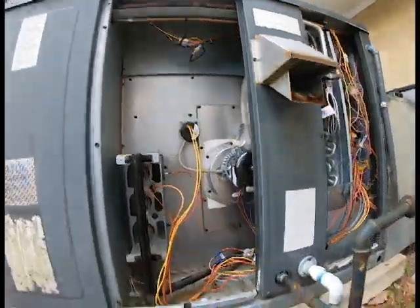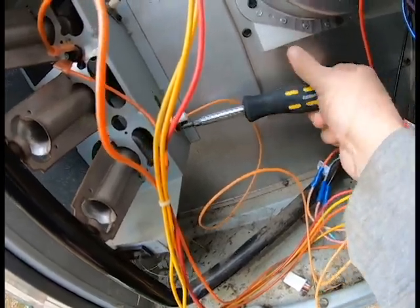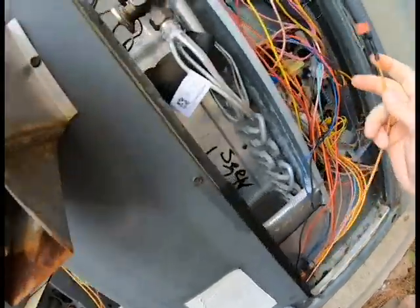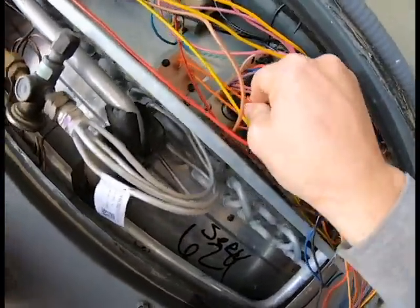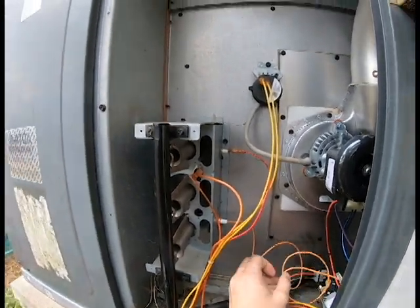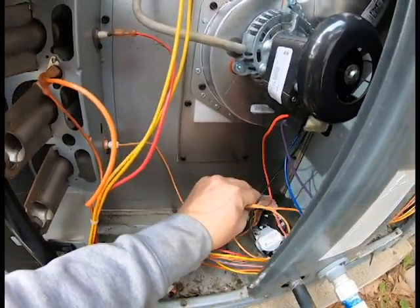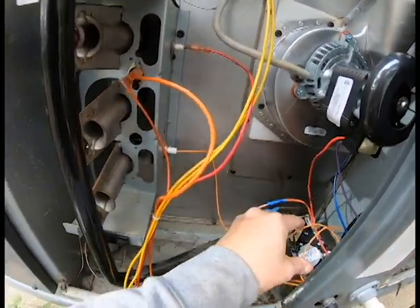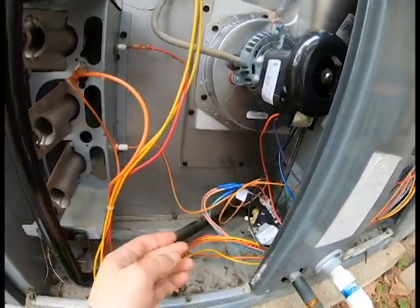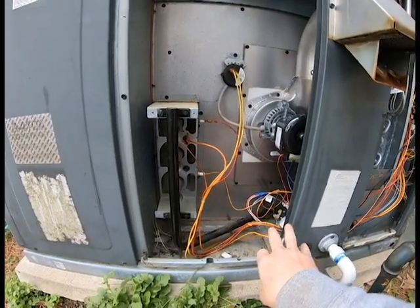We got the new igniter in. Go ahead and tighten this screw down. I've pulled the wire through and we'll hook it back up to our board right here. We want to make sure this is away from all the metal around the unit, so let's go ahead and move it over here. Now let's start this up and see if our gas valve ignites.